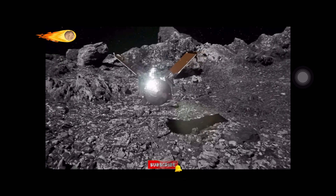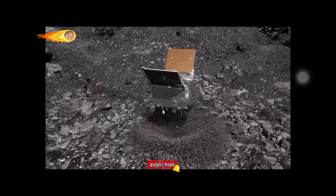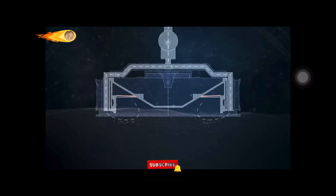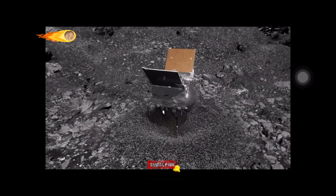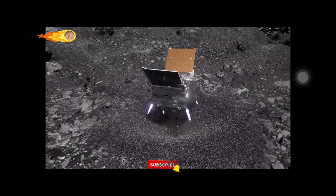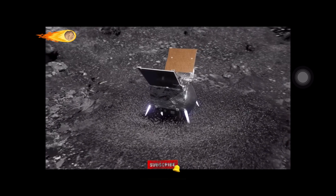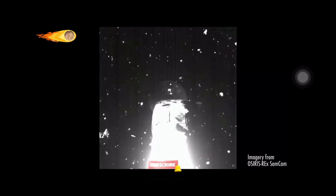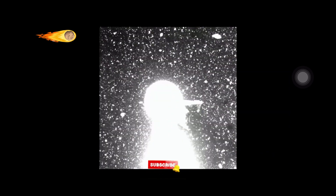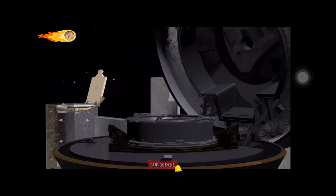When the spacecraft made contact with Bennu at a site called Nightingale, a burst of nitrogen gas was used to agitate and lift surface material into the sample collection chamber. The minimum requirement was 60 grams. However, in the brief nine-second contact with Bennu, OSIRIS-REx collected 300 grams — five times what NASA had anticipated. The sample was encapsulated, but an issue arose: material was escaping due to a jammed flap caused by larger rocks. To avoid further loss, NASA decided to skip the scheduled measurement of the sample and sealed it for return.